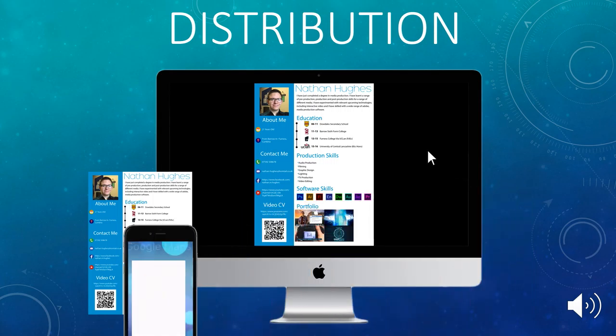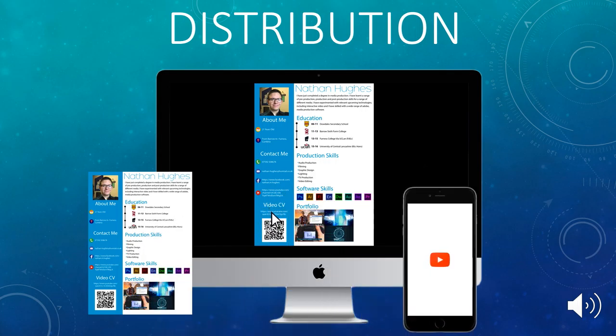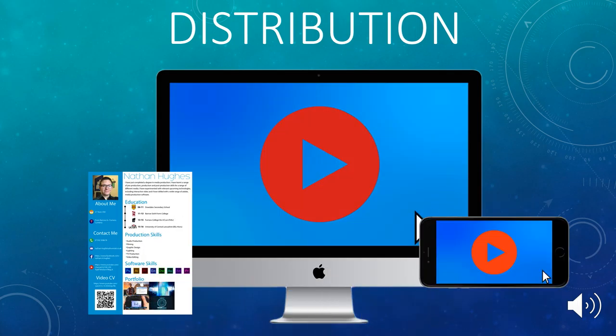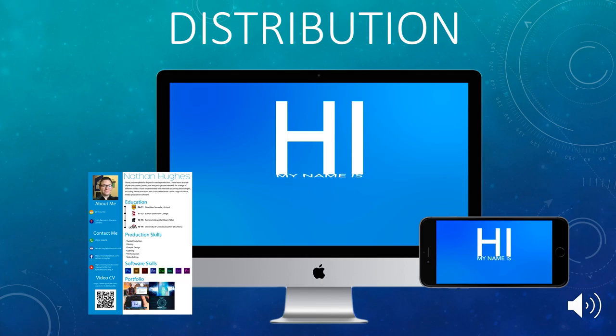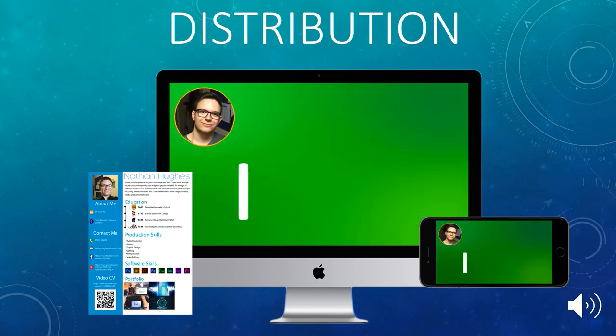This motion graphics CV is intended to be displayed on YouTube and will be distributed to potential employers via a URL and QR code on a written CV. This allows the additional context and personality provided by the motion graphics to expand on the information, such as the location, beyond what print media is capable of.